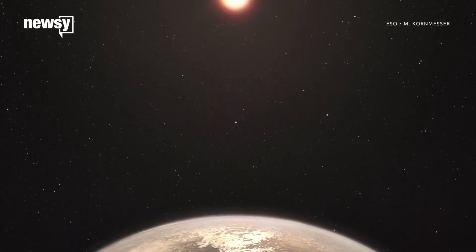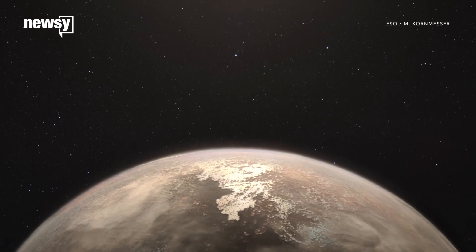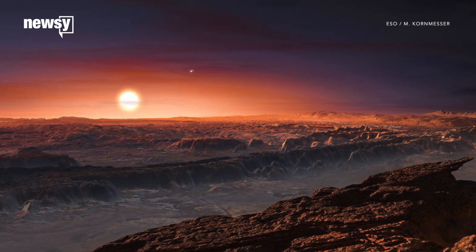The European Southern Observatory has just discovered the second-closest temperate planet to our solar system — and it might have a better chance of hosting life than the closest exoplanet. Hold up! Temperate planet? Exoplanet? What does this all mean?